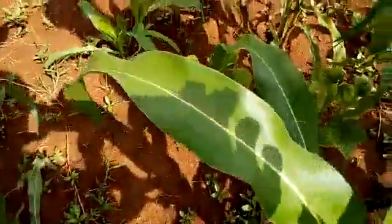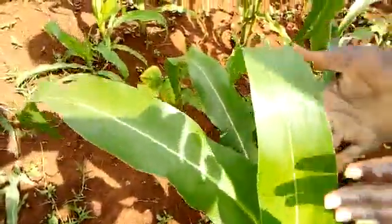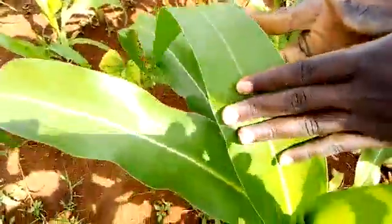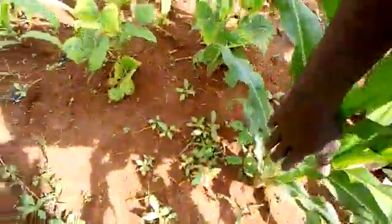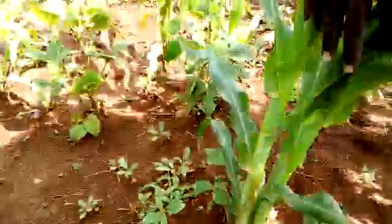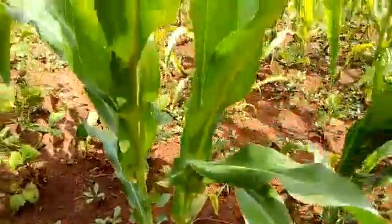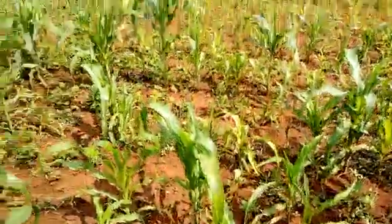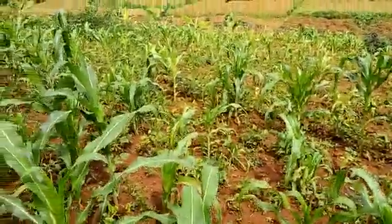When you are doing the scouting, you have to look at the top of the leaf and at the back of the leaf. Also, you look at the stem at the stem level, and also at the root level, when the plant may have stock borers or cutworms.